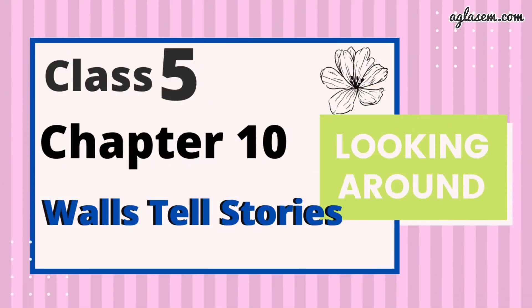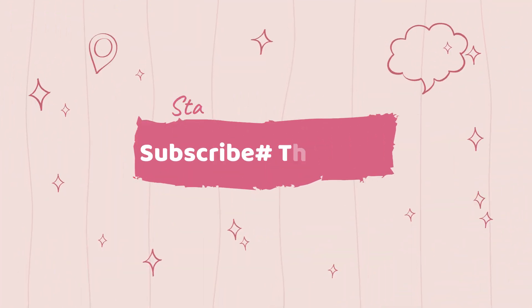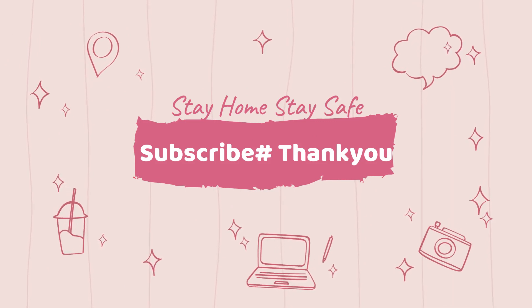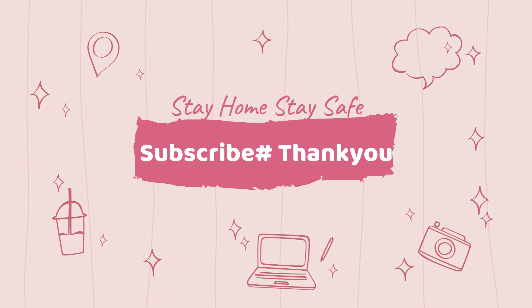So guys, I have covered all the questions of this chapter in this video. I hope you like this video. If you have any query or any doubt related to any of the questions discussed, please put your query in the comment section below. Please keep watching and do not forget to subscribe to our channel, Agla Same Schools. And do not forget to wear a mask and take good care of your health.